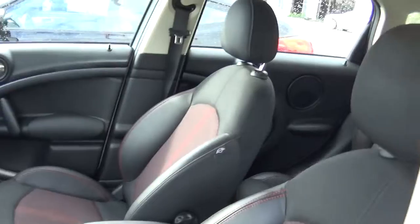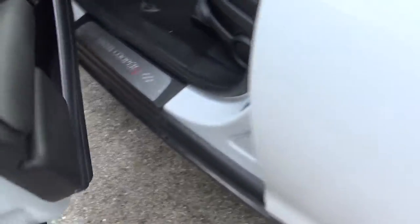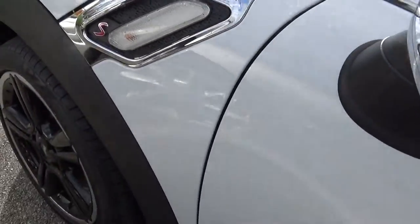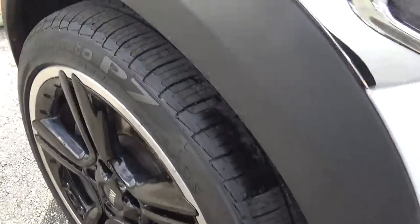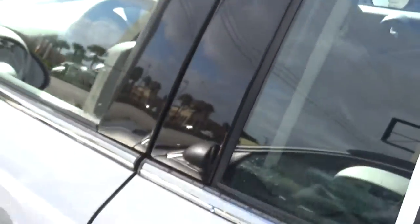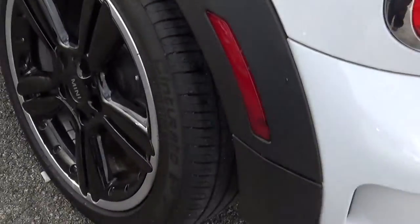Let me go ahead and give you an overview from the outside, make sure there's no scratch and dent. It's a Mini Sport. Beautiful rims. Good tires.